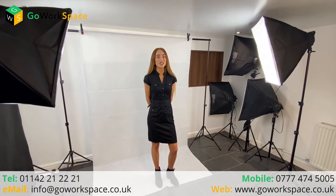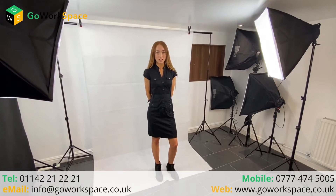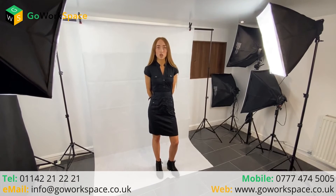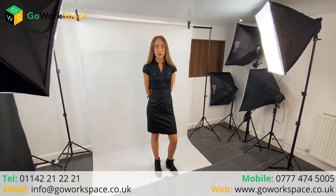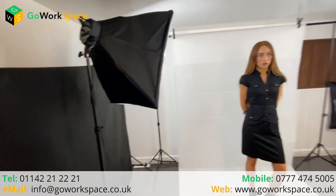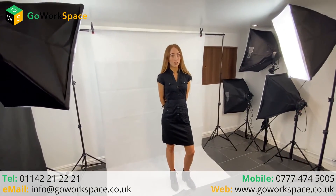It provides the ideal setting for professional, student and amateur photographers to match their creative talents, which the studio lies in. The studio is equipped with a range of professional lighting hardware, such as one portrait background drop, one landscape background drop, two green, two white, two black and two grey backgrounds.